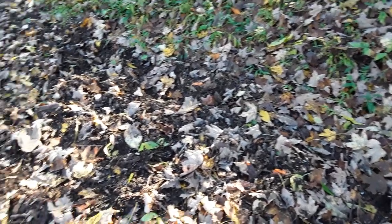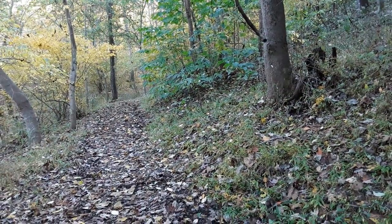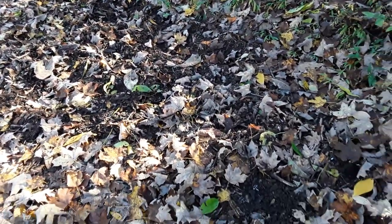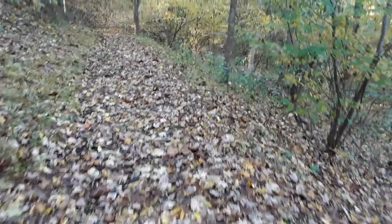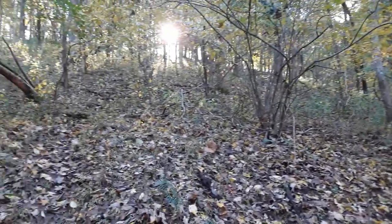I came up on something kind of interesting — the ground is all rooted up. But I don't believe we're in any kind of wild boar country. I don't know what could have done that. If anybody knows an explanation, put it in the comments. Just seems one area is like that — maybe some other kind of critter. My husband's saying maybe deer.